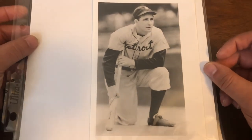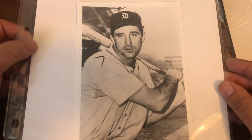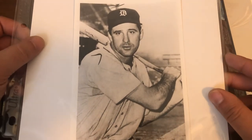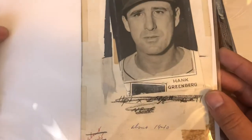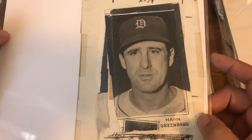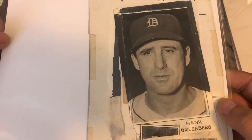I'm generally paying around $20 a photo when it comes to Greenberg. These are later prints — see this one, and this one. Some of these have no markings, so I'm going with the assumption they're later prints. The clarity is very good. This one is a Sporting News photo, dated around 1940, though I think it might be a little later than that.